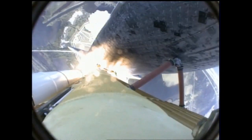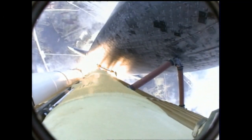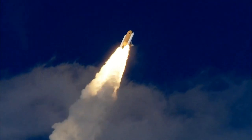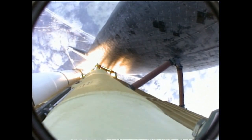Atlantis now in the proper alignment for its 8.5-minute ride to orbit. 4.5 million pounds of hardware and humans taking aim on the International Outpost. 30 seconds into the flight, Atlantis almost 2 miles in altitude, almost 6 miles downrange from the Kennedy Space Center already, traveling 500 miles an hour.